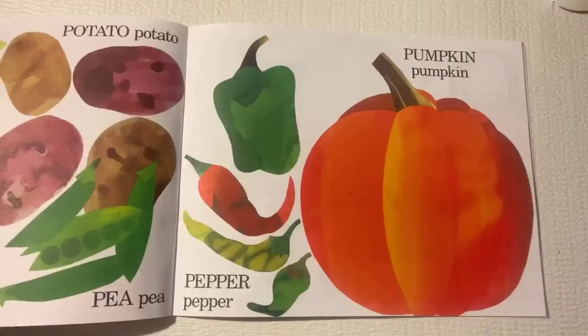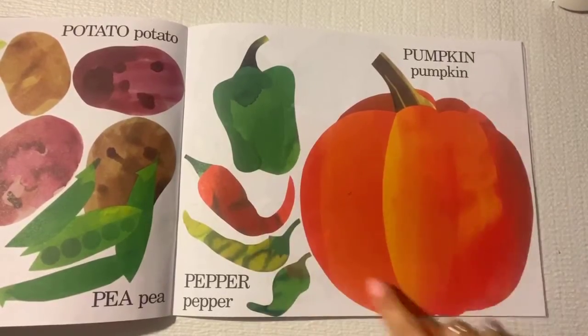P is also for parsnip, potatoes, peas, peppers, and pumpkin. Oh my.